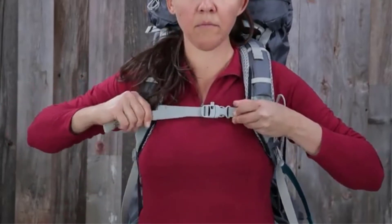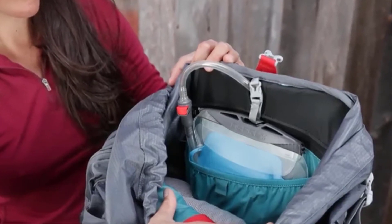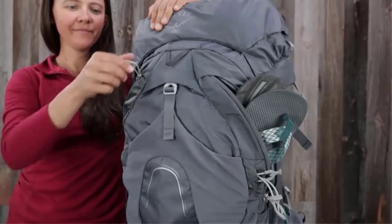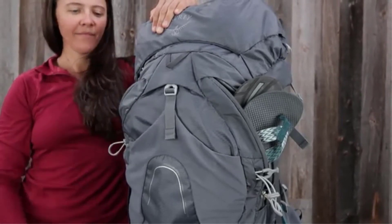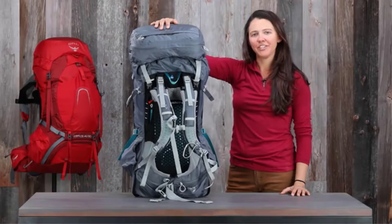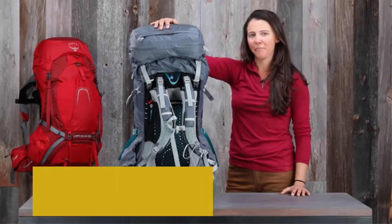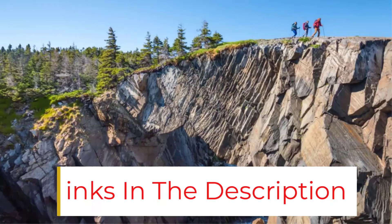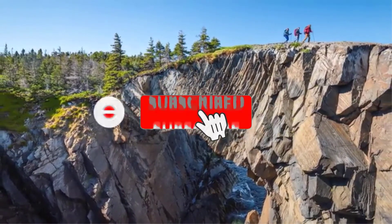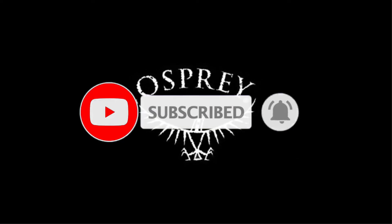The Atmos AG pack weighs less than 5 pounds for all three sizes — small, medium, and large — which is fairly lightweight. The packs are made of high denier nylon all around for maximum longevity. The internal light wire tension frame allows support for low-to-medium loads between 30 and 50 pounds without much compromise on comfort. Load transfer and comfort is at its peak with this pack due to the anti-gravity suspension and the die-cut foam and mesh on the lower and upper back.